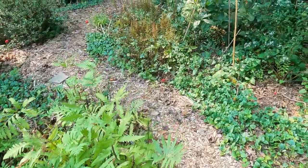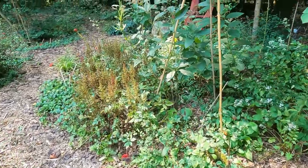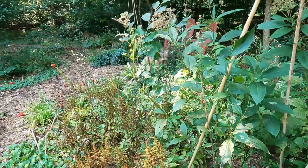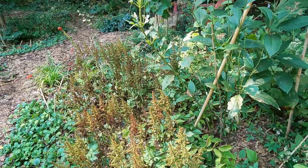Going down in this big patch, this is the White Wood Aster and the clustered mountain mint. There's also Joe Pye weed and then non-native astilbe.